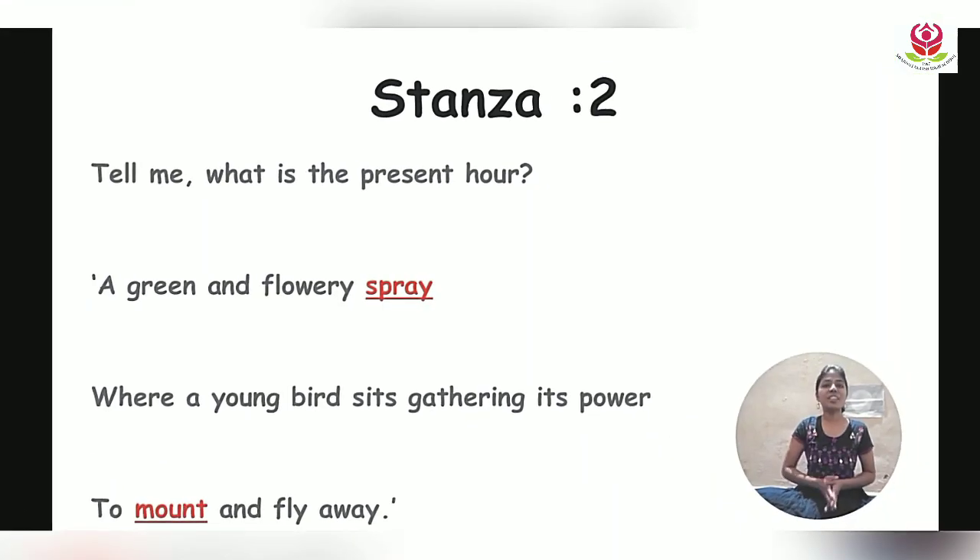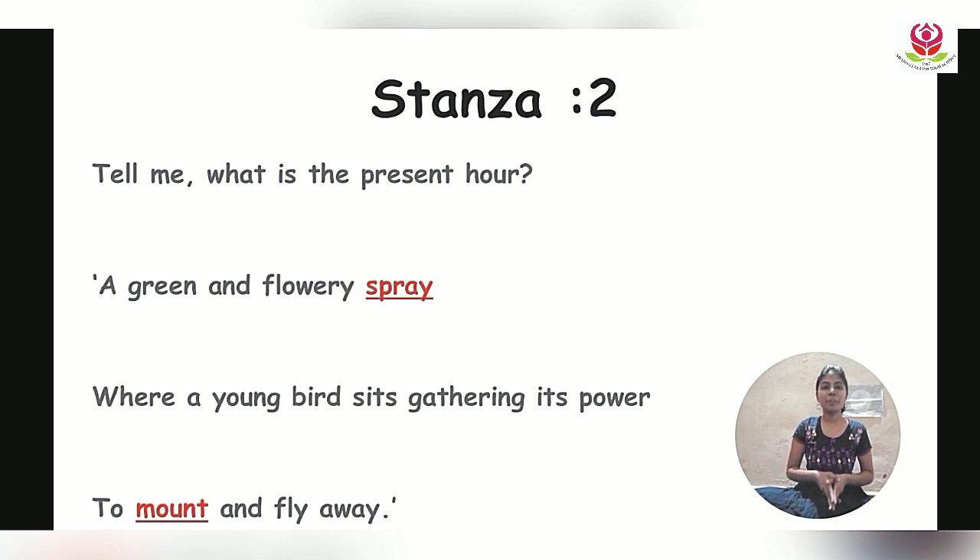Stanza 2: 'Tell me, what is the present? 'Tis a green and flowery spray, where a young bird sits gathering its spark, to mount and fly away.' In this stanza the poet is asking the child what the present is, and the child uses a metaphor to respond. For the child, the present is like a green and flowery spray — the same refreshing, energetic feeling we get from a green environment.